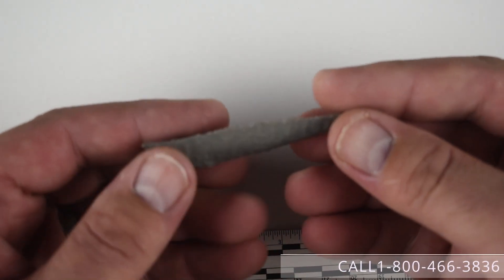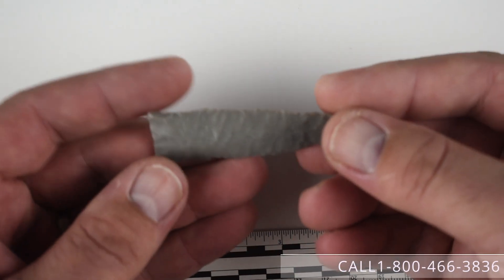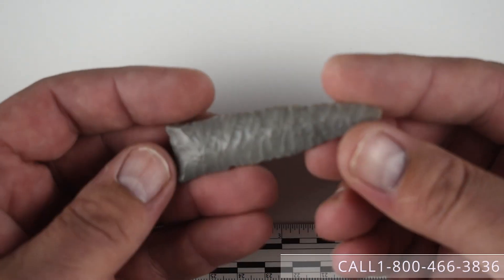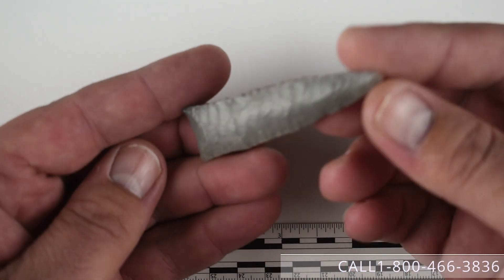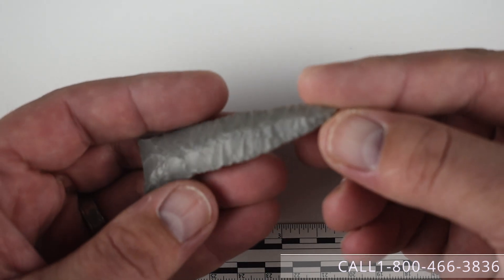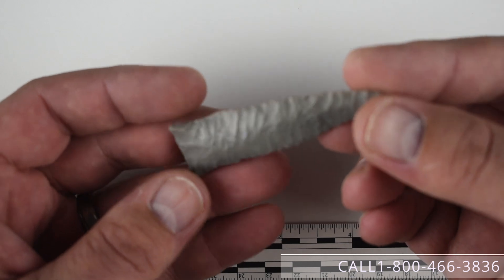Hey guys, it's Alex with the Artifact Company coming to you with some pieces that we have available now direct for purchase through our brokerage service. Most of you will see the emails that we did send out regarding these. There are about 32 or 33 of these pieces.